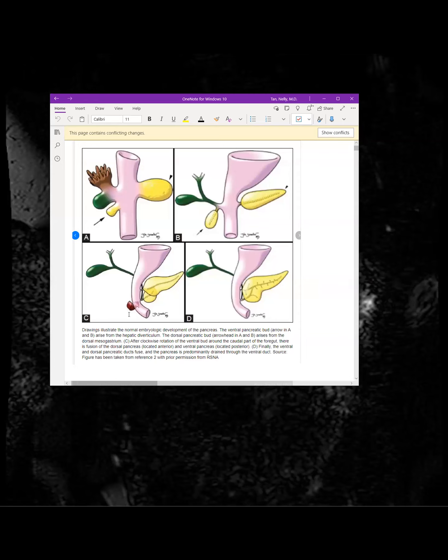The embryologic origin: the dorsal pancreatic bud fuses with the ventral aspect during development. The dorsal aspect forms the body and tail; in our case there's agenesis of the dorsal bud so we don't see those. You can have partial agenesis with a persistent accessory duct and minor papilla, but in our case we had complete agenesis of the dorsal pancreatic bud — just a congenital variation to be aware of.